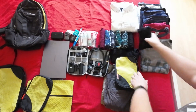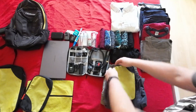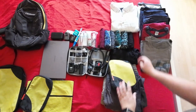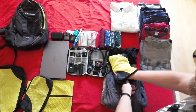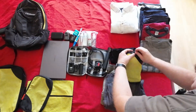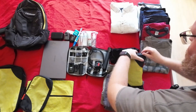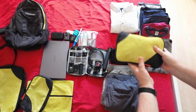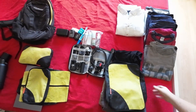My boxer shorts I can just roll up like this to save space, and I'm going to put them in this little packing cube. I can pack them nice and tight, pushing them down as I go. That's one nice tight little package that can go to the side.